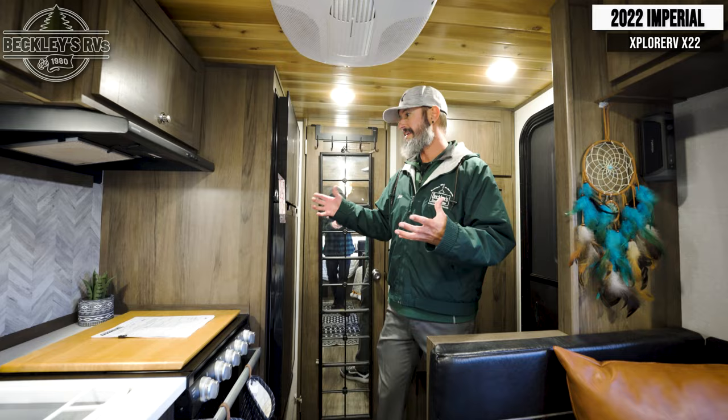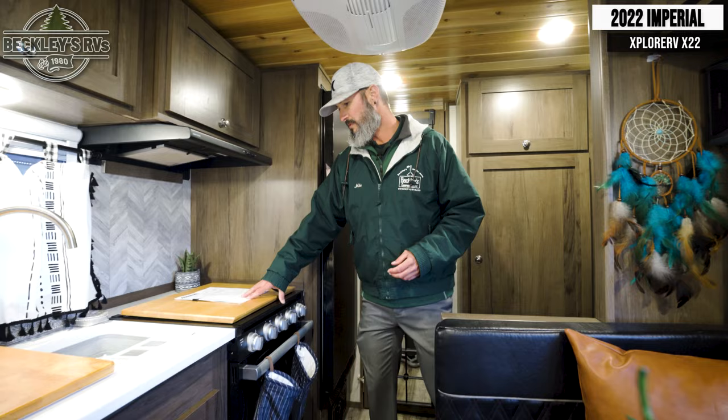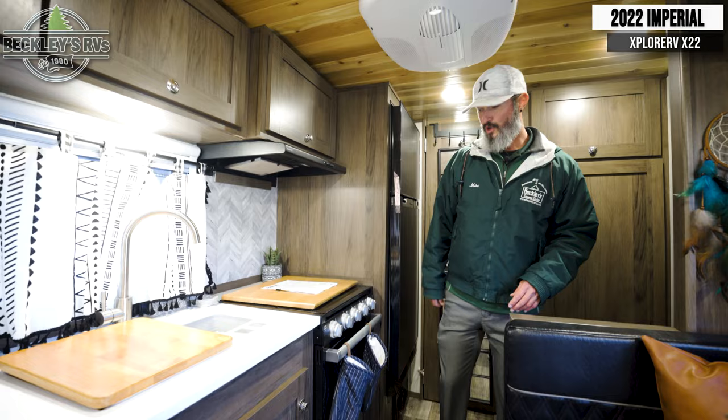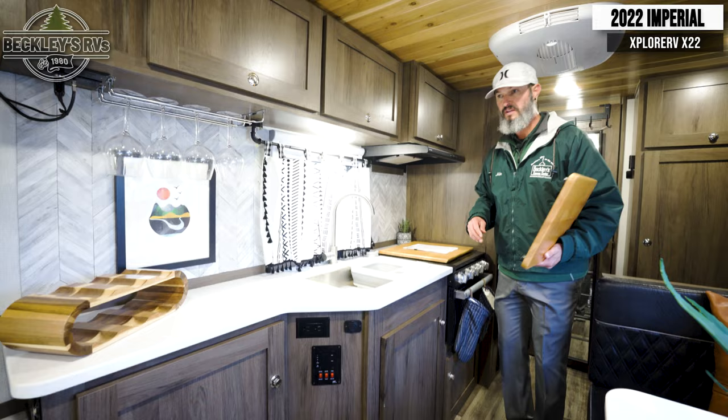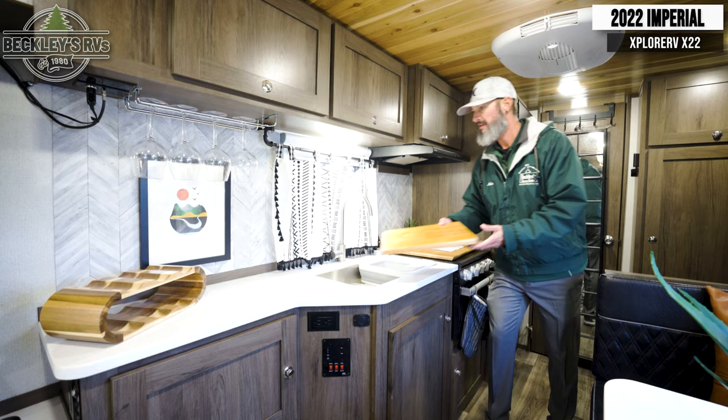Moving into the kitchen, we have of course our 12-volt refrigerator or freezer that's ample size — something you'd find in a normal 30-foot camper. If you're doing some cooking, we've got our propane stove top and oven. Plenty of storage overhead and storage below. Countertop space is phenomenal in this 22-foot camper. We're still getting everything that we would want in a big camper but in a small footprint, so we can go off-grid.